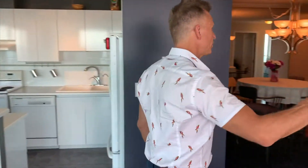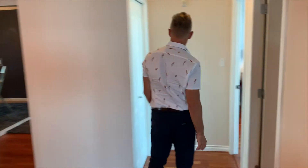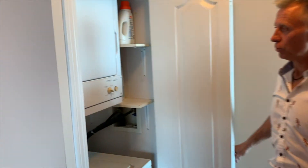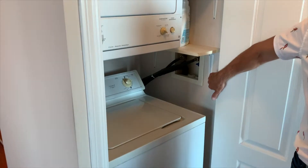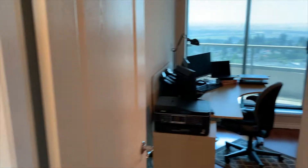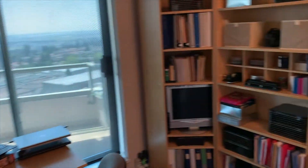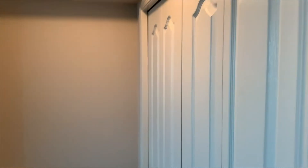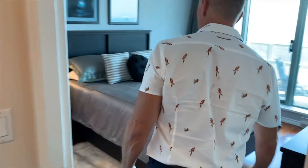Gas fireplace in the living area. En suite laundry. Second bedroom — it's being used as an office right now, but it's a good-sized bedroom. There's a sliding door to the deck and a closet.